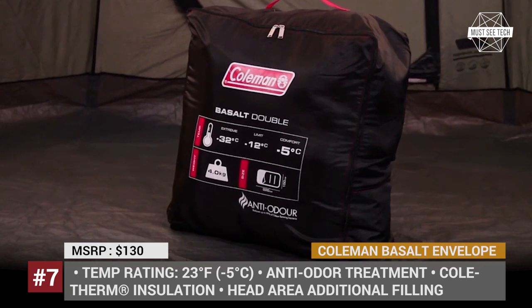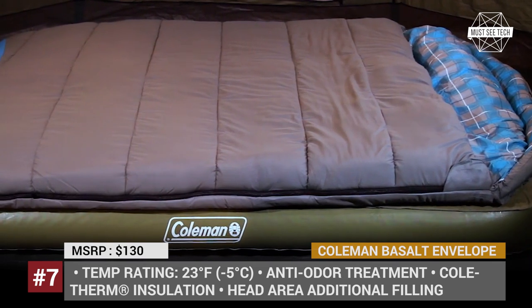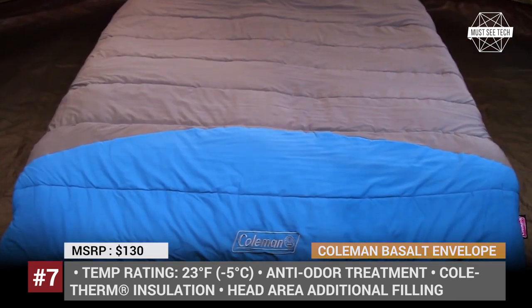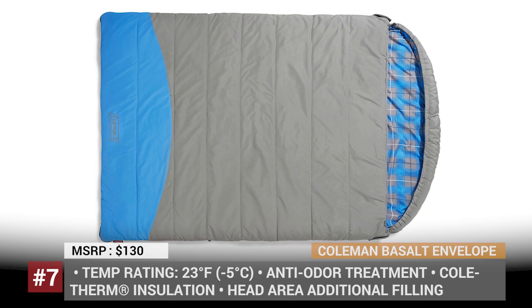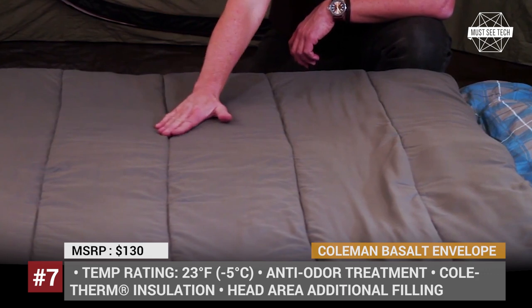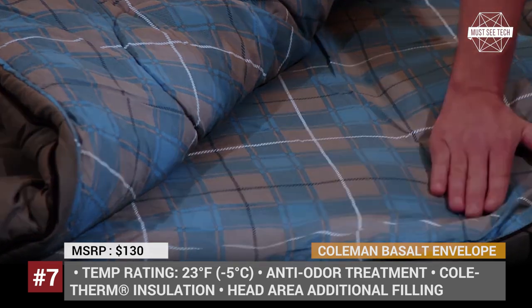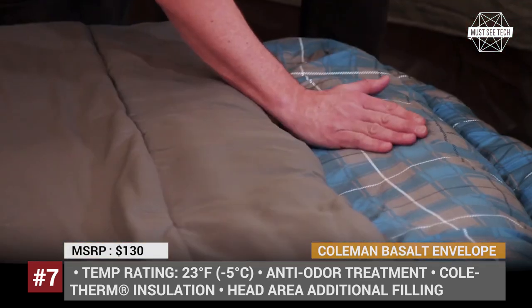Coleman Basalt Double Envelope. Apart from featuring the oversized design, the Basalt Double offers several additional advantages over conventional sleeping bags, including its anti-odor treatment and ZipLow system. The latter ensures that your zippers do not snag the fabric, while the former kills up to 99% of odor-forming bacteria. The Basalt model uses Skoll Therm insulation — a single layer on the bottom with additional filling in the head area and a double layer on top for extra warmth and comfort.